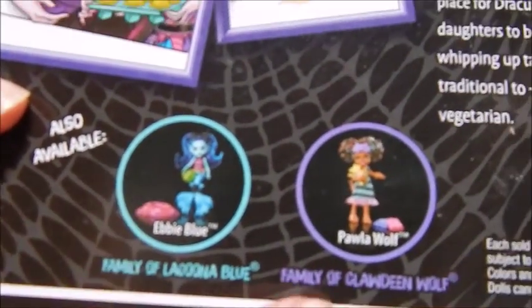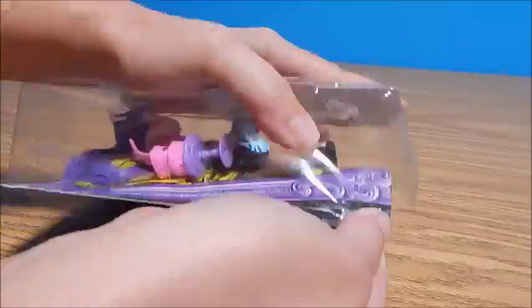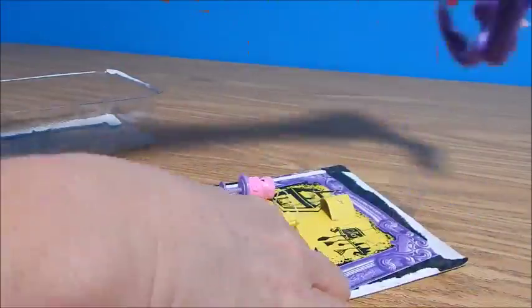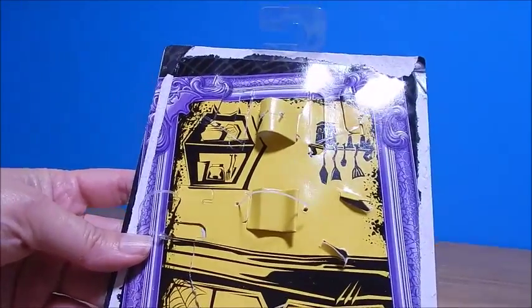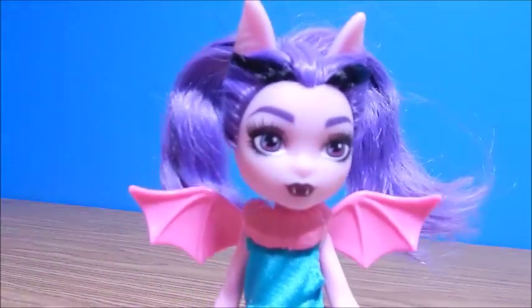I've already opened Ebi and Paula. Alright, getting her open. Here's the back of her card — it shows the little kitchen there with the little bat wing handles on the cupboards, and here she is.